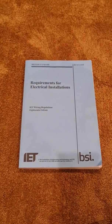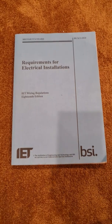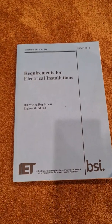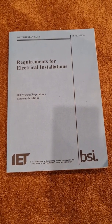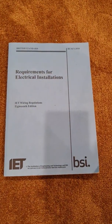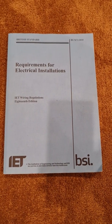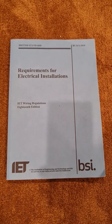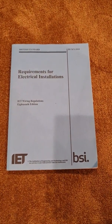We're going to start with the book that it all leads out from — the wiring regs themselves. This is the 18th edition of the regulations. It's already had one amendment to do with earth rods and EV charging, which is a PDF you can download for free from the IET's website. This book has all the regulations in it — special locations, testing and inspection, current carrying capacities of cables, max S values, different cable derating factors — everything you could possibly need for electrical design and installation.